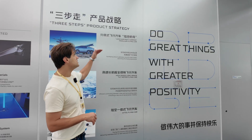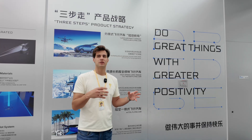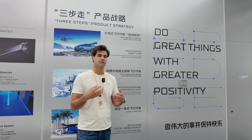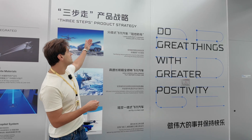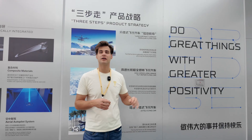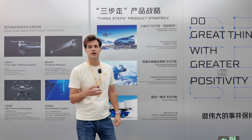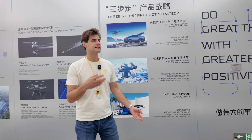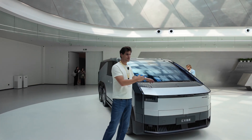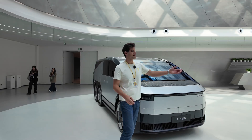Here I want to introduce you to three main steps the company is aiming to take in order to bring flying mobility to regular people. The first step is the land aircraft carrier model flying car. The second step is a high-speed, long-range tilt rotor flying car. The third step is an eVTOL flying car. Here we have the first step implemented in the real world — the aircraft carrier, aka the mother car, and this is the baby.